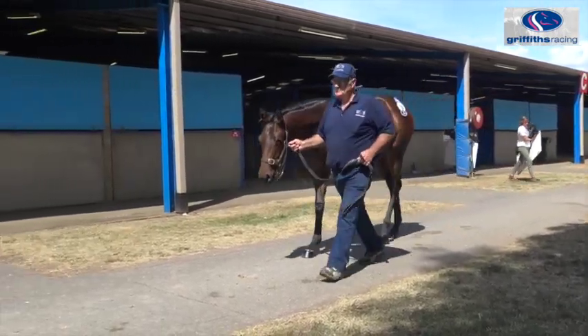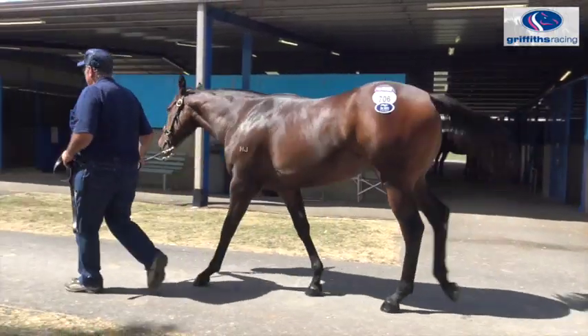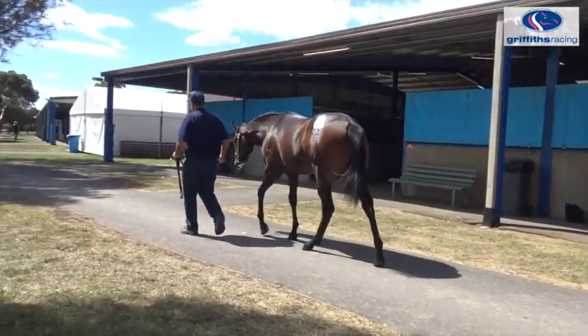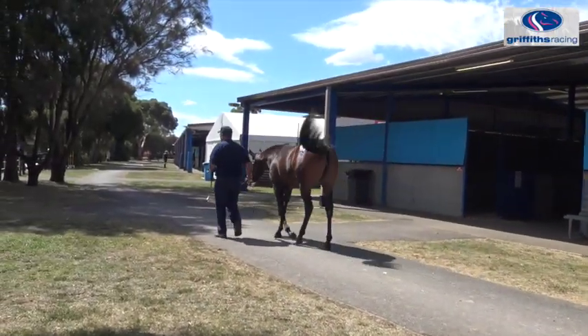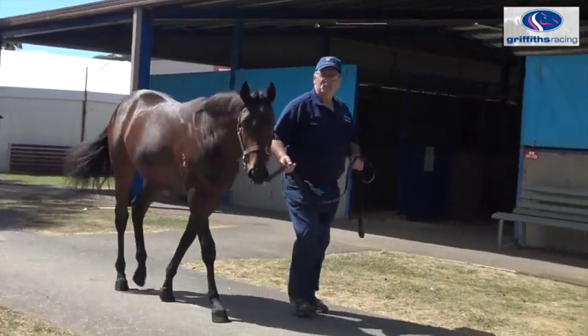She's a beautiful filly, strong, great colour — brown — and just presented beautifully. She walked around fantastic, she's got a great overstride, clean x-rays, and I thought she was extremely cheap for a filly with all of her bonuses, Super SIRES bonuses attached to her.